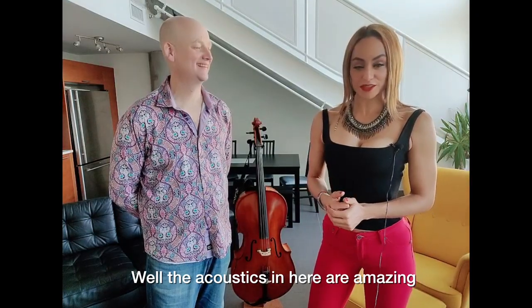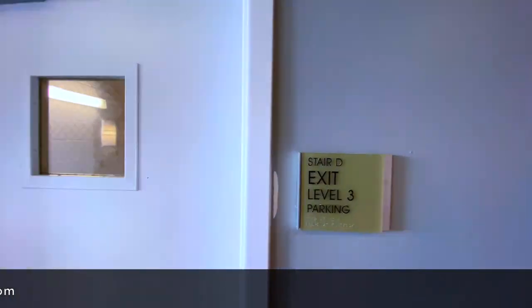Well, the acoustics in here are amazing and I just can't wait to play. We'll be right back.